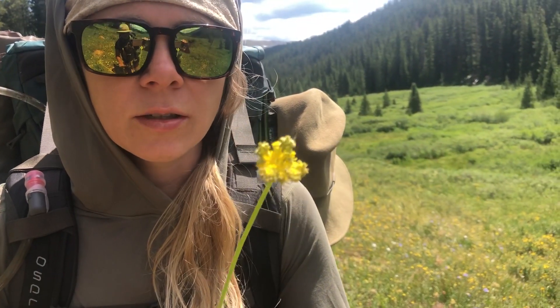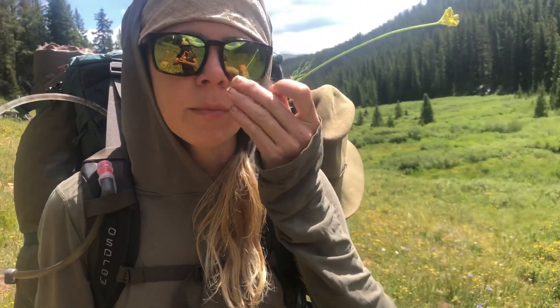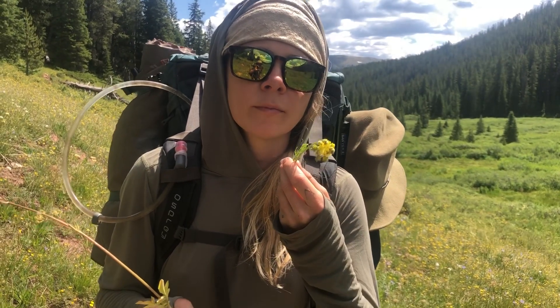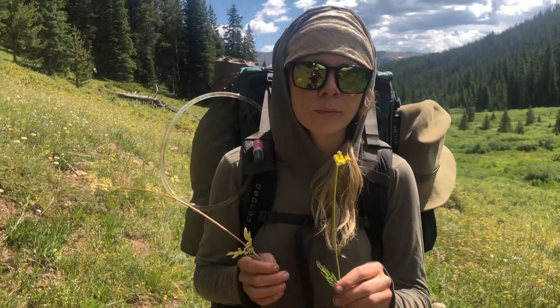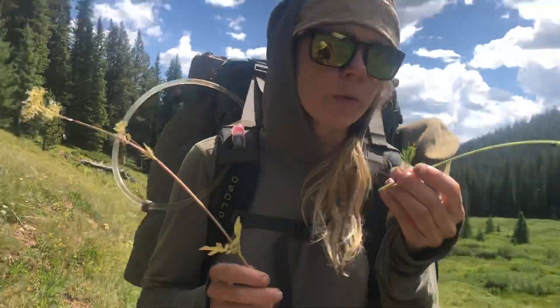I wanted to show this up close — this is the biscuit root, which is a Cymopterus (formerly Pseudocymopterus). Different names for it include spring parsley or mountain parsley; botanists call it a lot of different things. Most biscuit roots and Lomatium/Cymopterus species are called different kinds of spring parsleys. Interestingly, whereas most biscuit roots flower first in spring and wither early, this one has been with us the whole summer in the mountains. You can eat the greens, the root, and the flower.